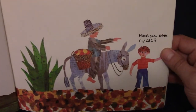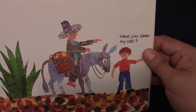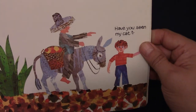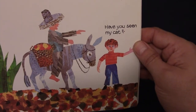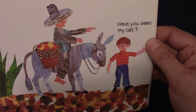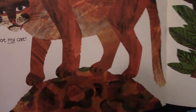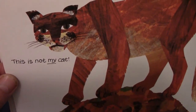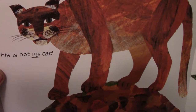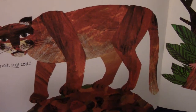And he moves on, and he sees someone in a big hat on a donkey. Maybe that's a sombrero. Have you seen my cat? And he's pointing over there — maybe his cat's over there. Let's go take a look. This is not my cat. That looks like a cougar — yeah, cougar.